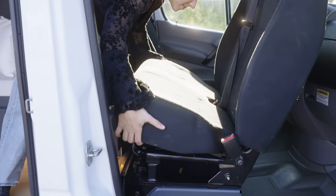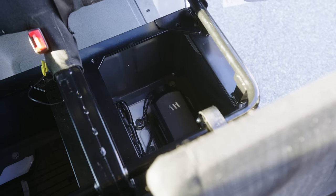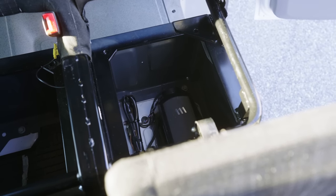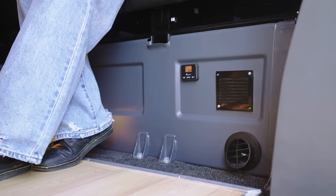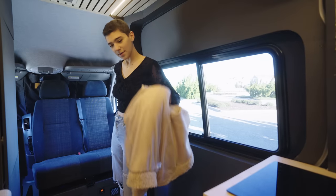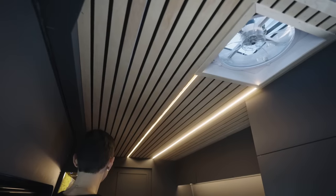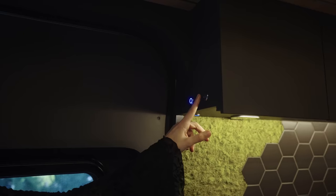This bench seat offers a surprising amount of storage underneath and is where we have installed this Sbar D2 diesel heater. The heater is tapped into the onboard fuel tank and keeps this tiny home warm and toasty even in the most frigid months.